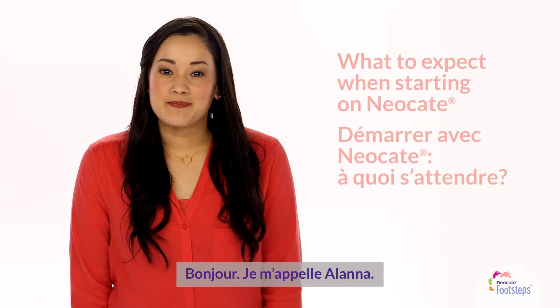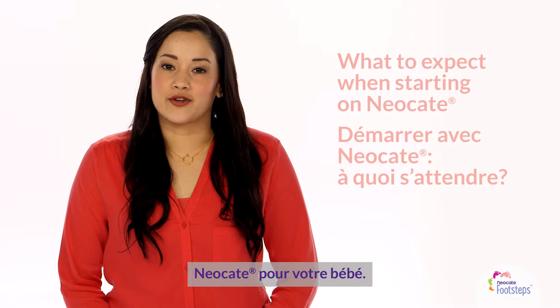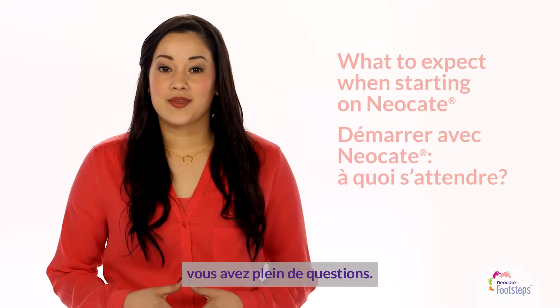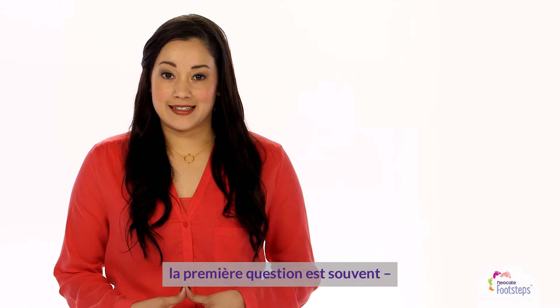Hi, I'm Alana. You're probably watching this video because your doctor recommended Neocate for your baby. If you're like I was with my baby, you have lots of questions. For families just starting a Neocate DHA and ARA infant formula, the number one question we hear is...